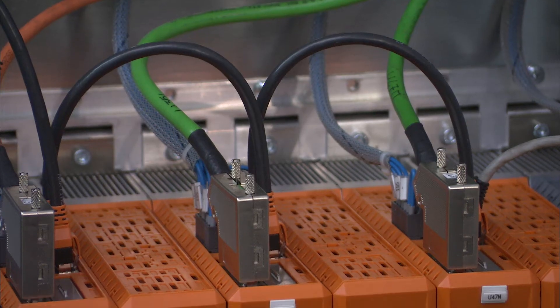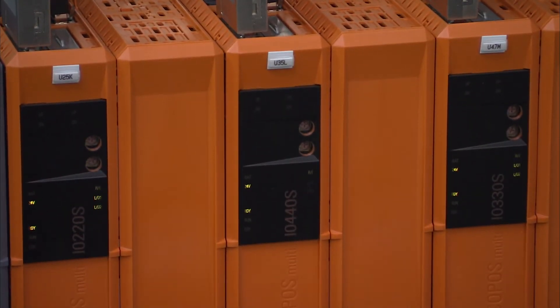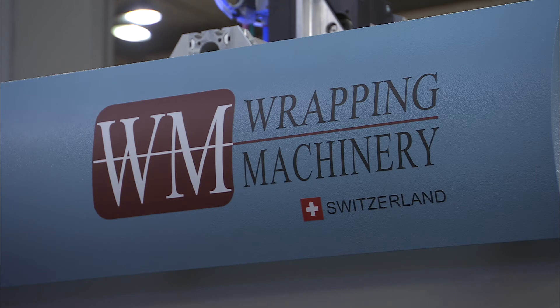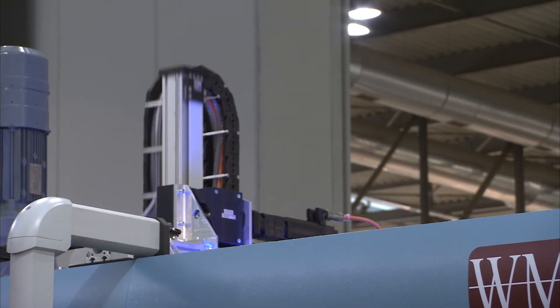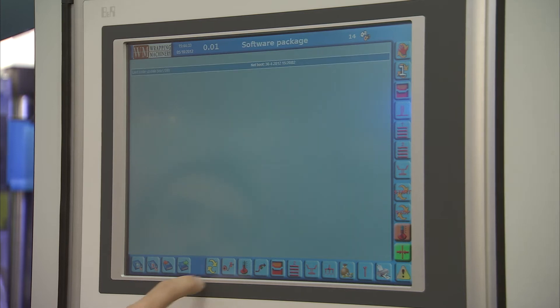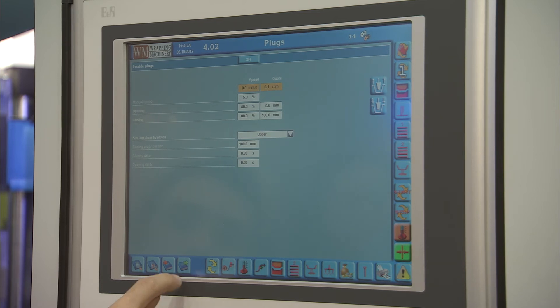Also important for us was the after-sale service and technical support that B&R have provided. We first introduced B&R systems on the machines in 2009. WM machines are sold throughout the world and with the new PC system we're able to offer remote assistance over the internet so that the machines can be monitored from WM's factory in Switzerland.